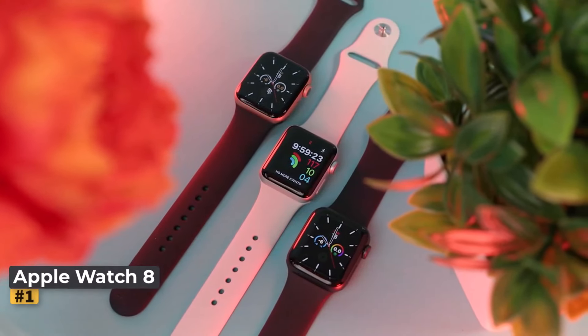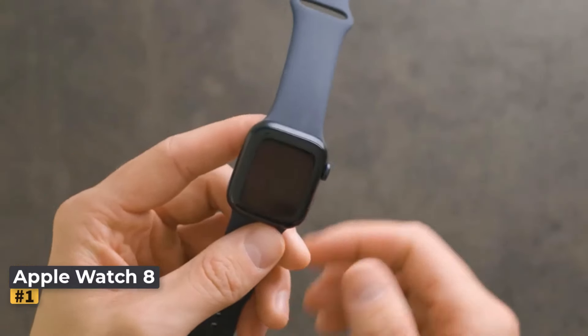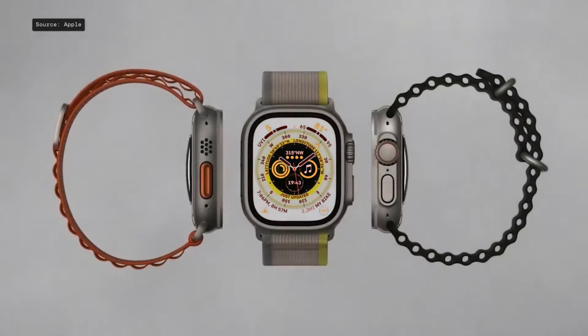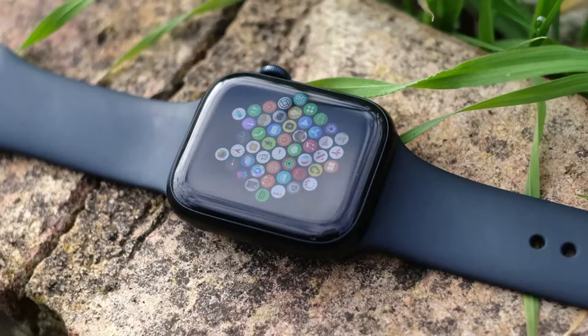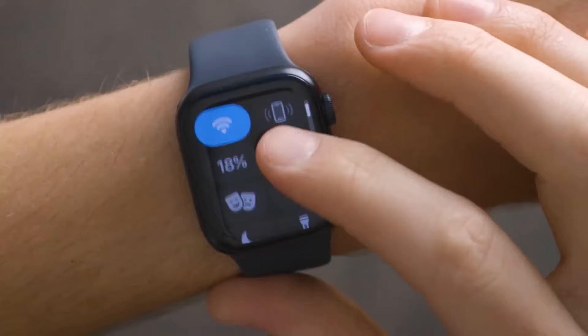Number one: Apple Watch Series 8. The Apple Watch Series 8 stands out as a top-tier fitness tracker, earning our highest rating of 4.5 stars for its exceptional GPS and heart rate hardware. It boasts an array of health and safety features including an ECG monitor, blood oxygen monitor, and sleep tracking, offering unparalleled insight into your well-being.